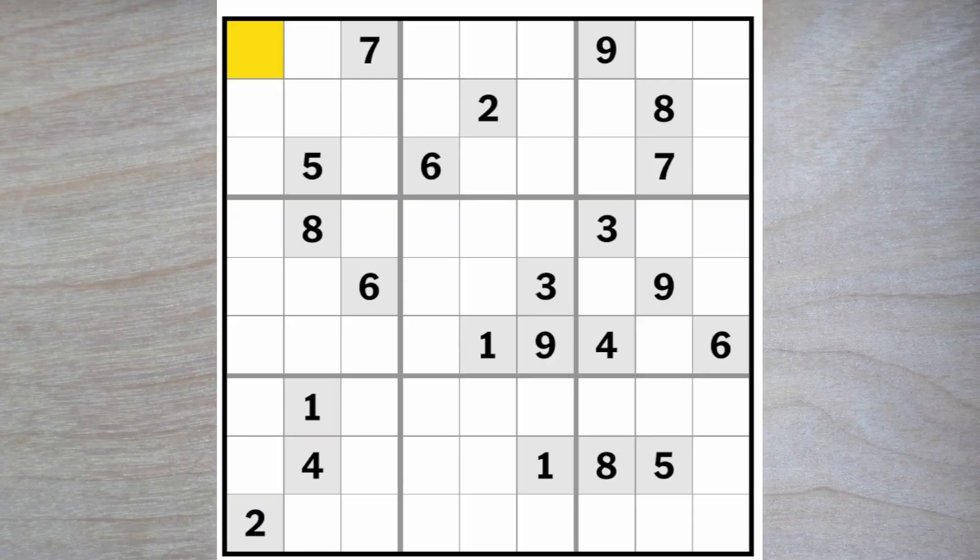Hello Sudoku friends and welcome. This is very early morning here — it is precisely 3am here in Copenhagen and we are facing the New York Times hard Sudoku puzzle. It is August 7, 2023. Let's get started.